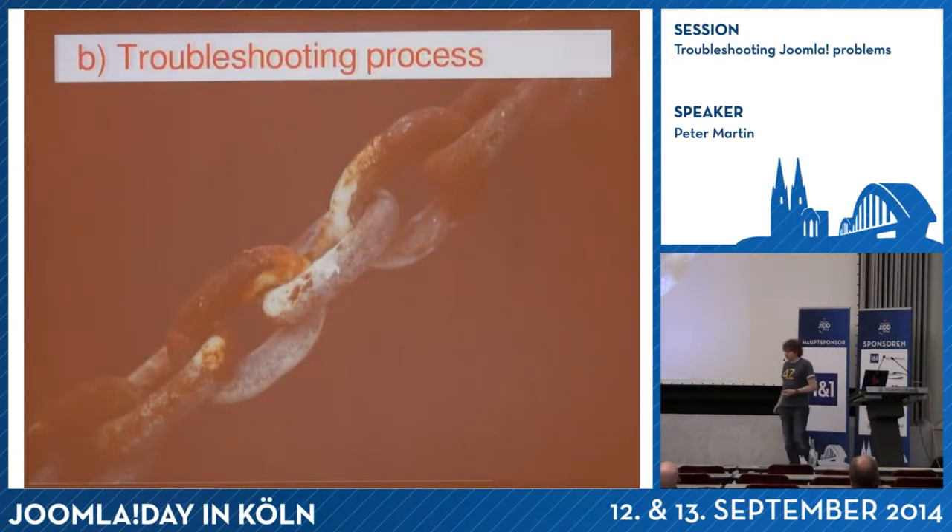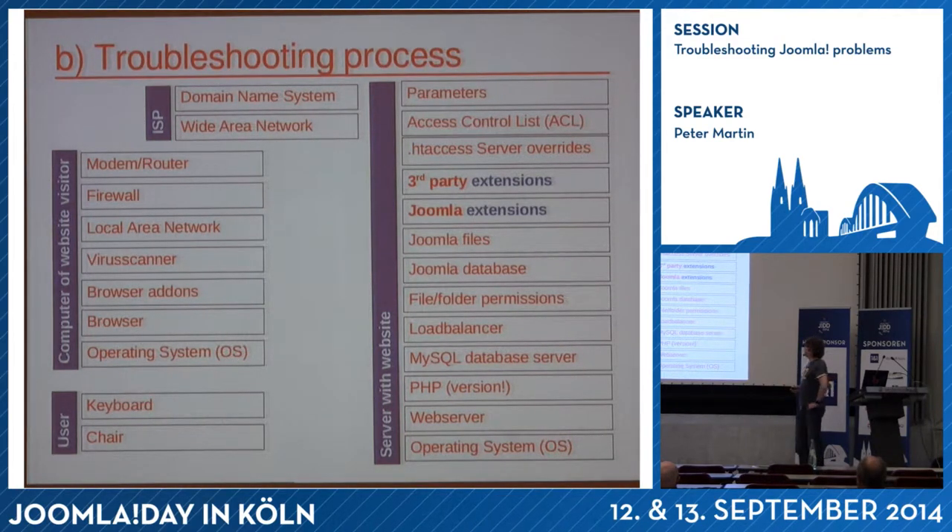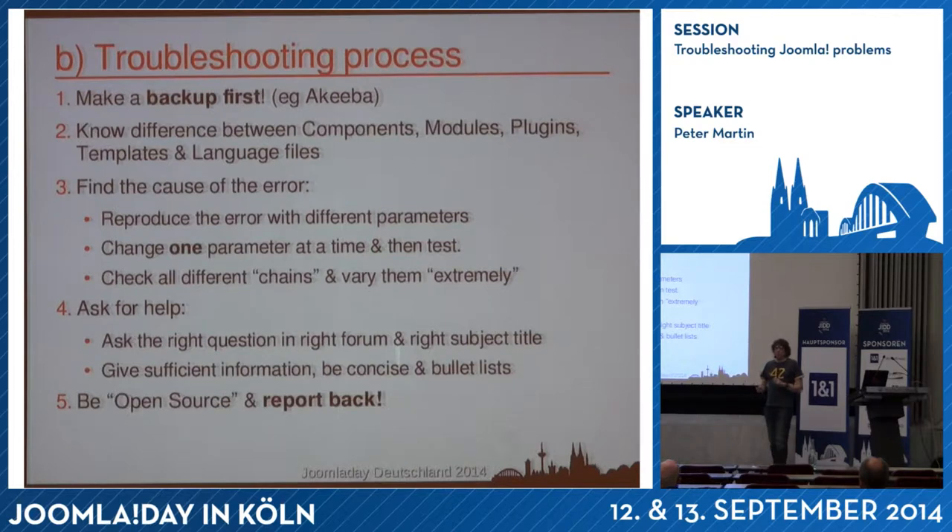First of all, the troubleshooting process. If there is an error, it can be in all kinds of different places — these are the most common errors in Joomla or in web servers and web applications in general. You can have errors on the web server, errors with your ISP like maybe your hosting provider is pointing to the wrong IP address, or maybe something at your own computer like a firewall or a router, or also between user and chair problems. If you have a problem, you should have made a backup before. But if you didn't, just create a backup of the current situation so if you are investigating, you can get back to it.